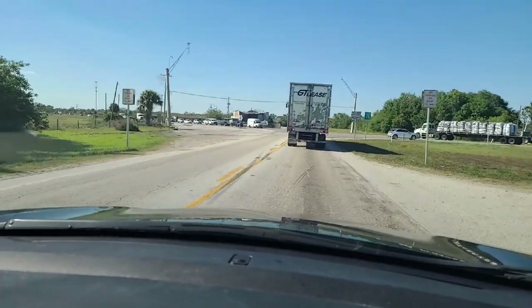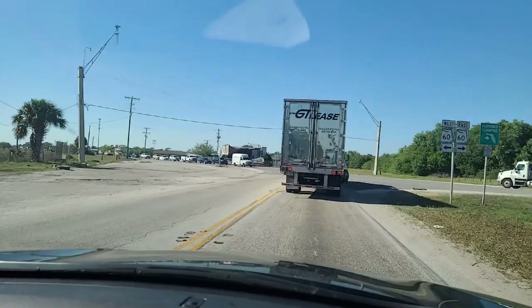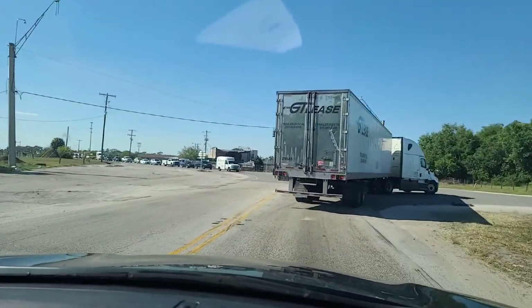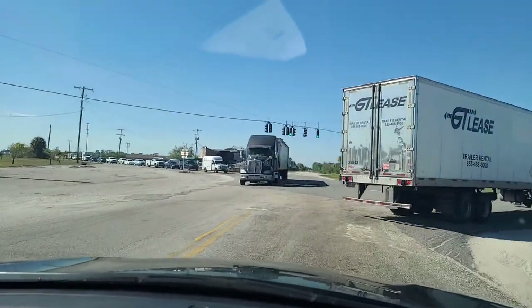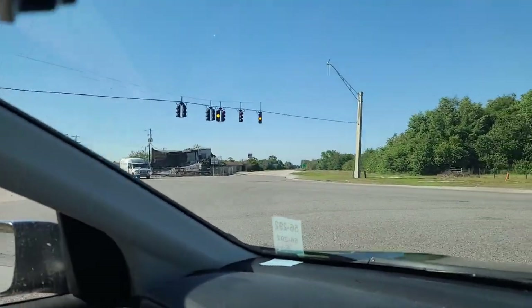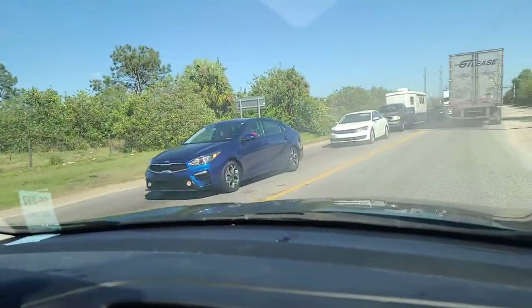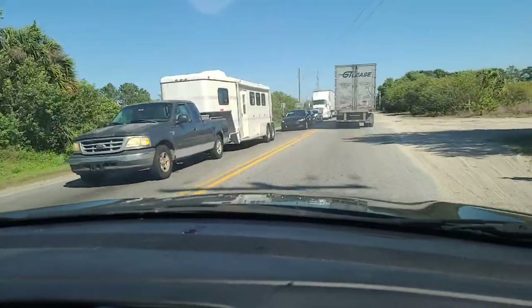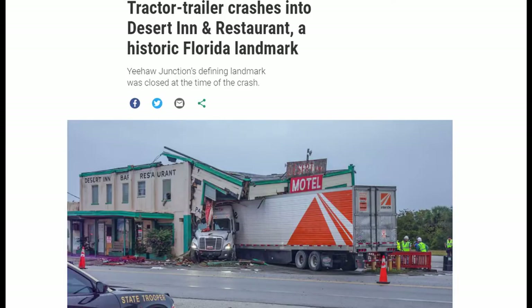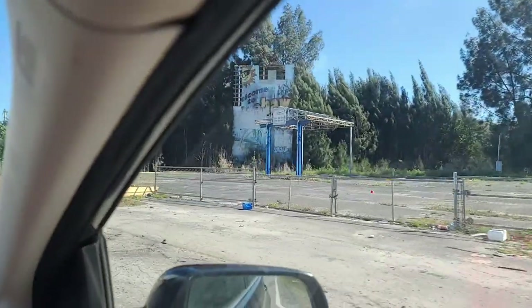Coming back into Yeehaw Junction. That old Desert Inn Motel that burned — well, not burned, I think a truck crashed into it. Yeehaw Junction!